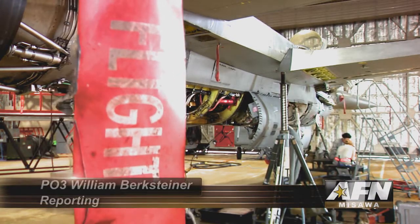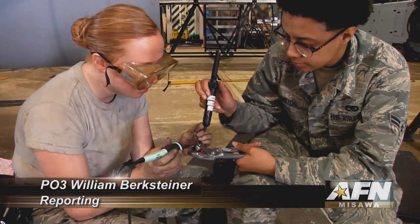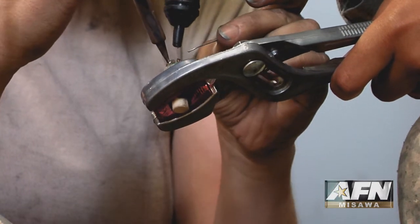35th Fighter Wing fighter jets contribute significantly to a successful campaign in the Pacific. The phase ninjas of the 35th Maintenance Squadron are tasked with keeping the aircraft in fighting shape.